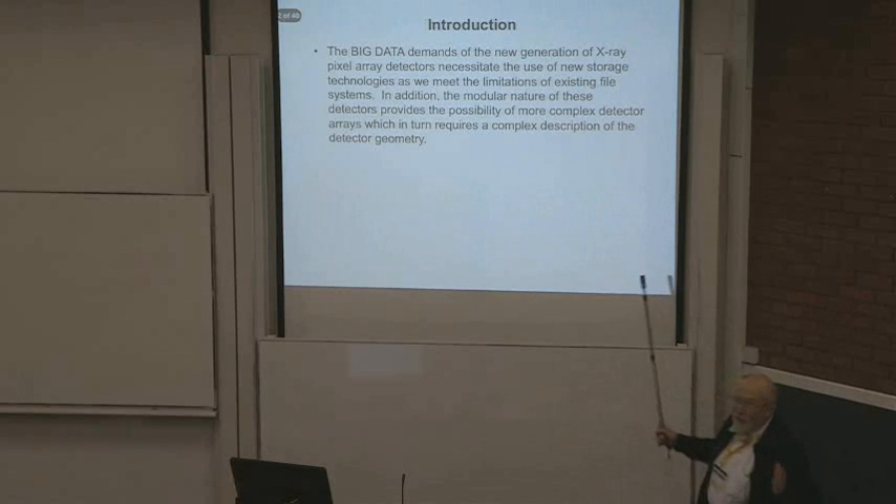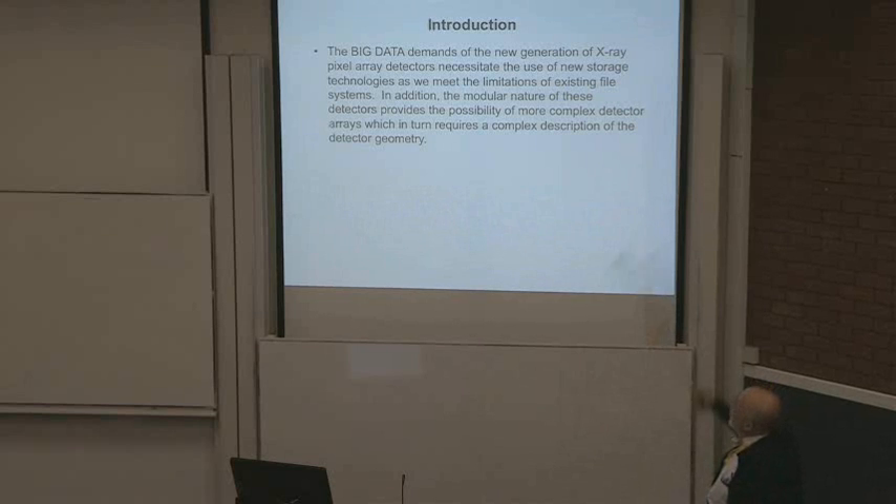I'm going to use the bad word 'big data' — I apologize. The big data demands of a new generation of X-ray pixel array detectors necessitate — not suggest, they necessitate — the use of new storage technologies as we meet the limitations of existing file systems. We are breaking the hardware and software we have. We've got to change something. It really is big data; the image of crystallographic data as being moderate is breaking down.